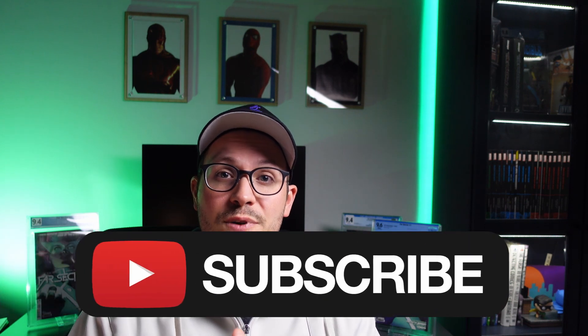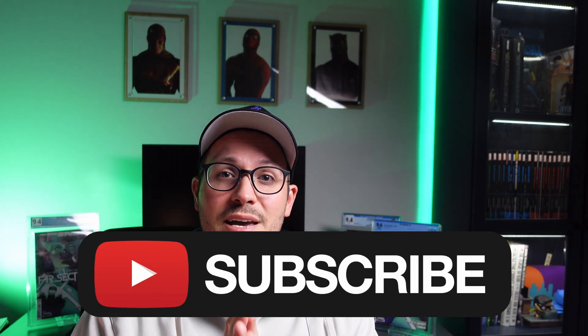Don't forget to smash that subscribe button to follow along and get the rest of these comparisons. All of the unboxings are already up and the links will be down below. Next in the comparison I will be looking at the turnaround times and the customer service — there is a lot to discuss there, so don't miss it. Thanks for watching.